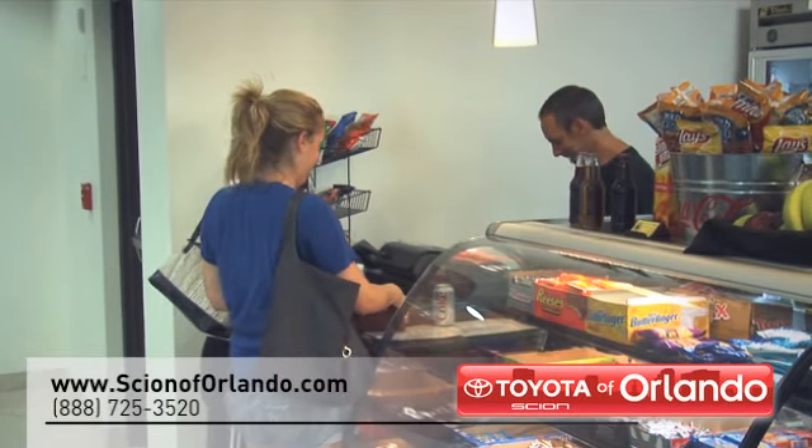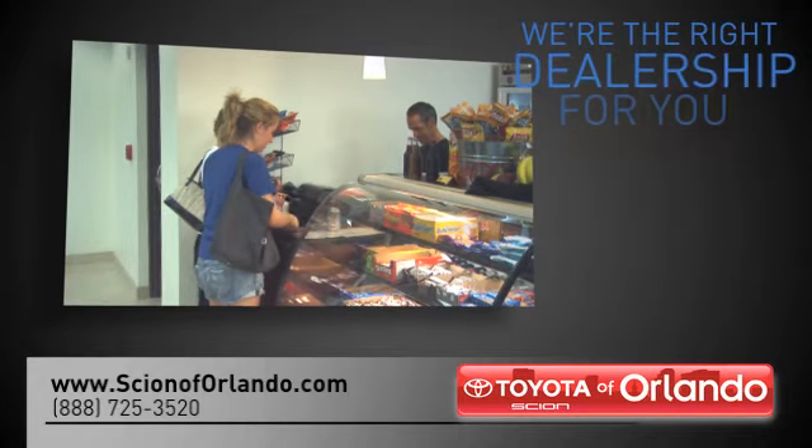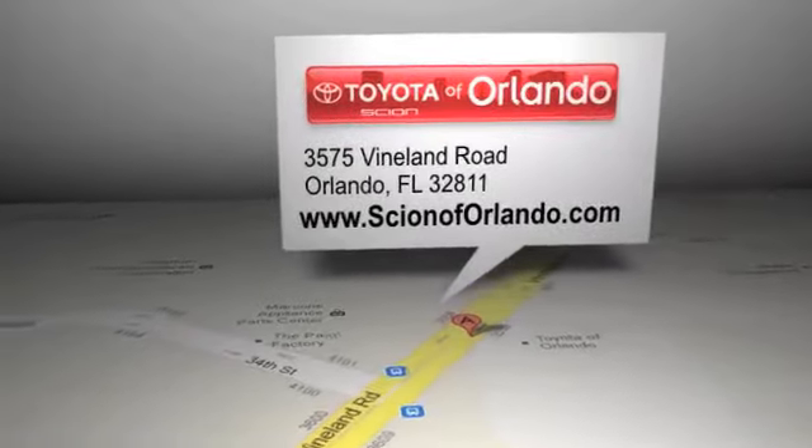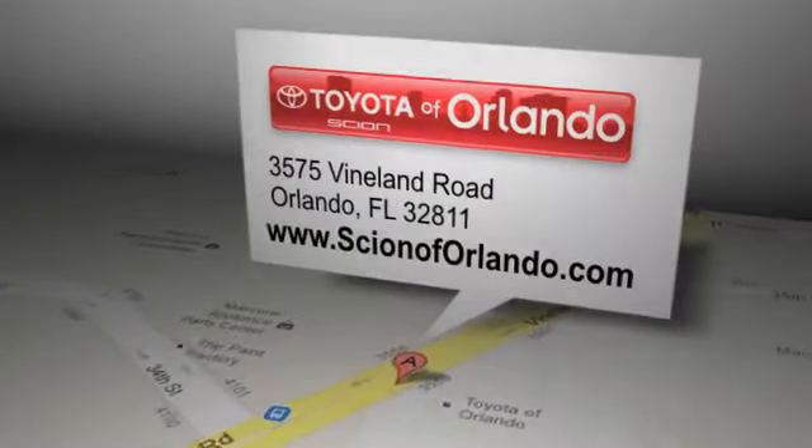And read more about Scion of Orlando to see why we're the right dealership for you. Scion of Orlando is located at 3575 Vineland Road in Orlando, Florida.